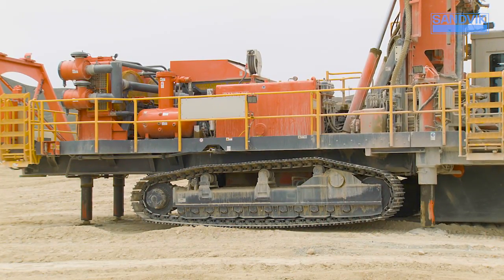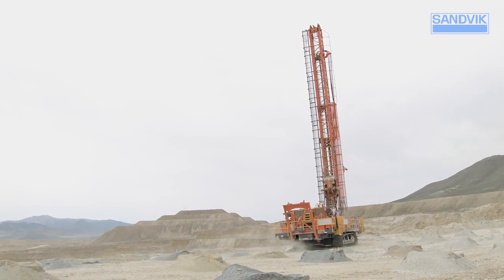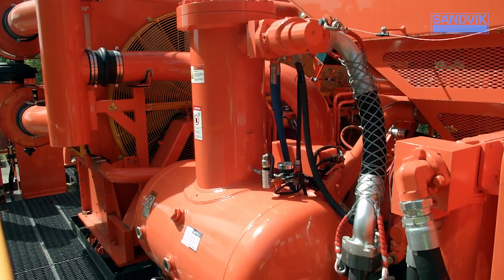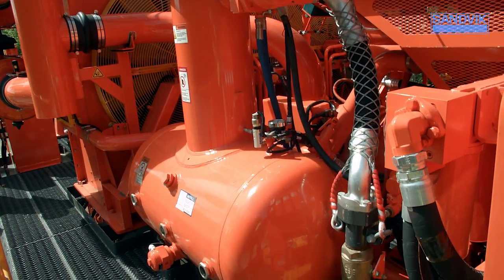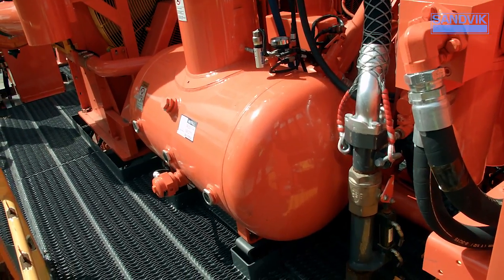Jacks hold their position, even in the unlikely event of hose failure, and our tramming system provides superior stability. The optional compressor management system can save up to 30% on fuel, with a proportional increase in engine and compressor life.